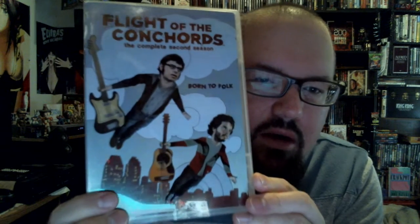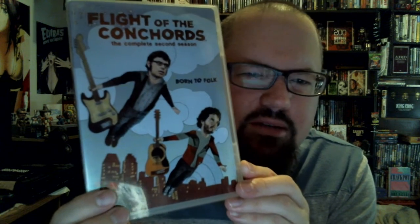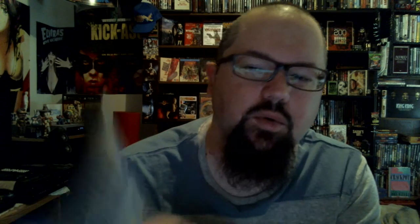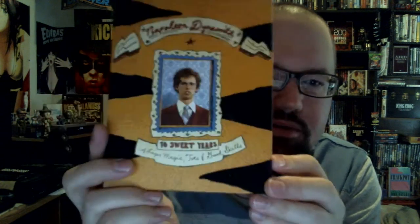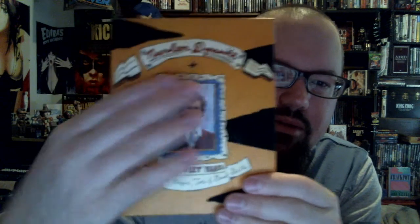Season two of Flight of the Conchords. I actually started watching this show — hilarious, so funny. This one has Jemaine Clement from Flight of the Conchords in a very Napoleon Dynamite-ish film. And speaking of Napoleon Dynamite, the ten sweet years of liger magic — tots, great skills — Blu-ray DVD. Fuzz liger fuzz.